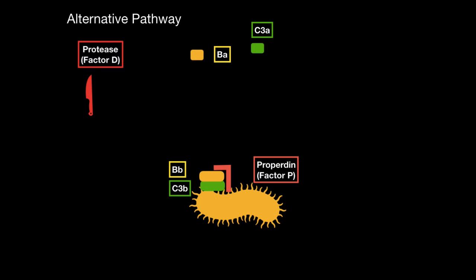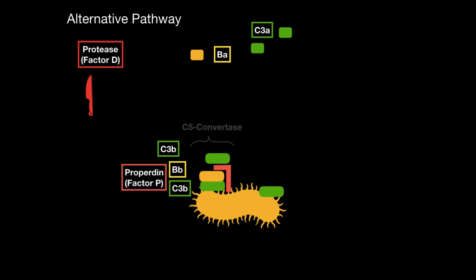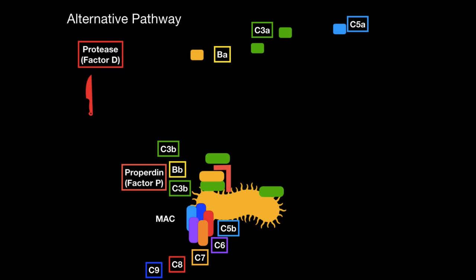This binding of C3B and BB is pretty unstable, so properdin (Factor P) comes in and binds them together to form a stable complex. This complex is called the C3 convertase. C3 then comes along and is cleaved into C3A and C3B. C3B may either sit on the surface of the microorganism and act as an opsonin, or bind to C3 convertase to become C5 convertase, where C5, C6, C7, C8, and C9 form the membrane attack complex.